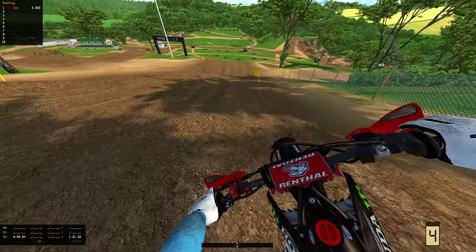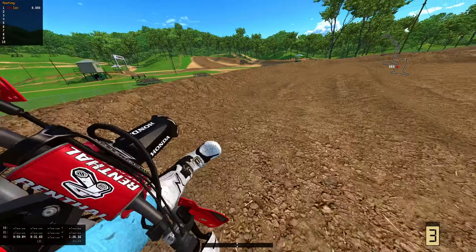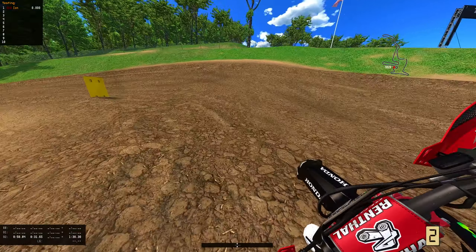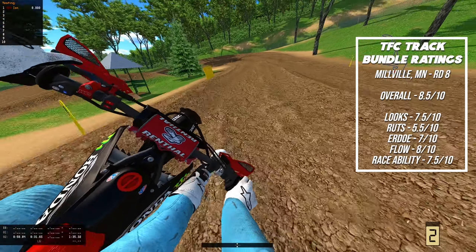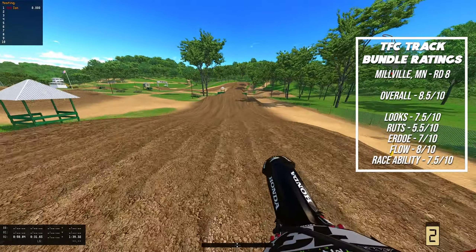These big hills — I forgot what they call them. It's not Horsepower Hill because that is Washougal. There's another name for these ones. Dang, it sucks I can't think of the name right now. But they have a name, so that's unfortunate. Let's look at the ratings. Millville, round eight.